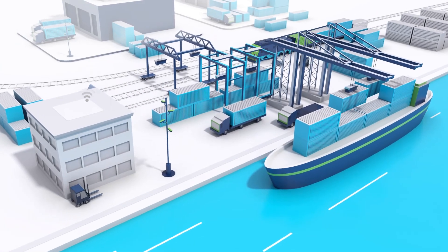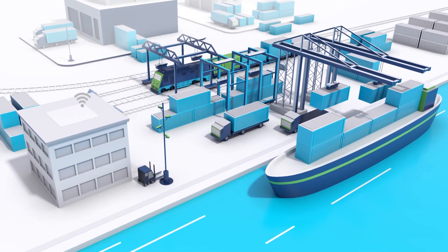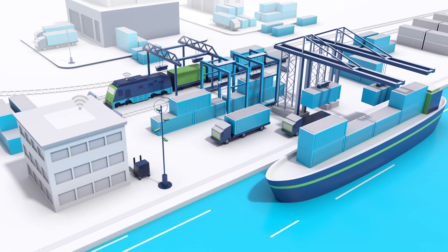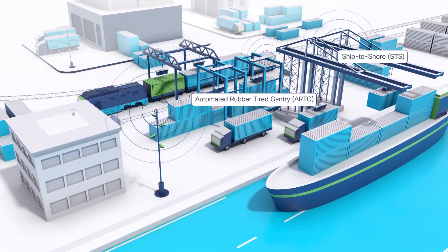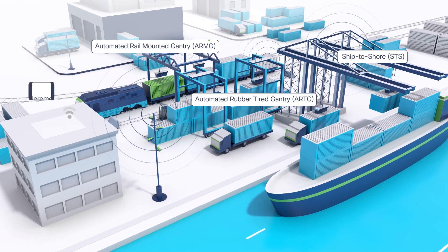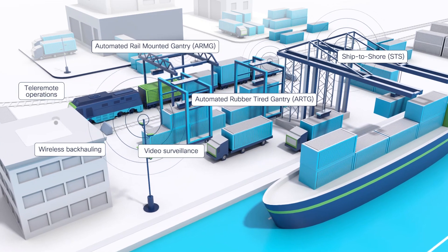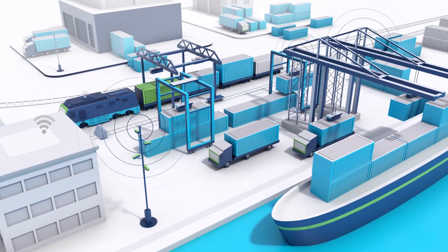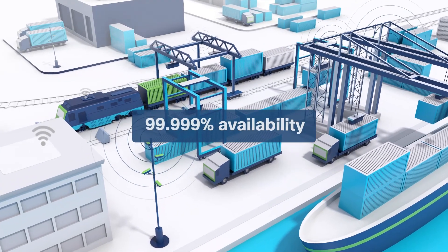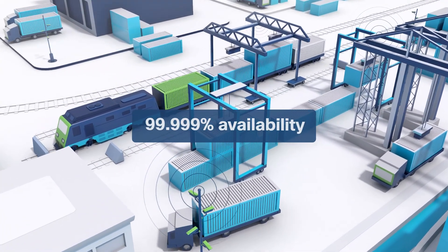Ports and intermodal facilities are a crucial transit point for valuable goods and are required to be efficient, safe, and secure. Ship-to-shore cranes, rubber-tired gantry cranes, autonomous guided vehicles, and terminal tractors are just a subset of the assets Cisco technology can connect in a port. Our infrastructure, which provides up to five nines availability, allows the terminal to dramatically improve its cargo container capacity.